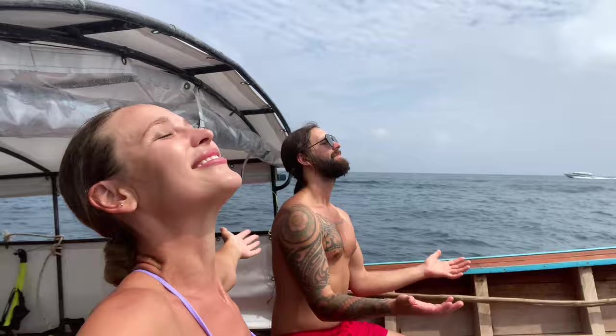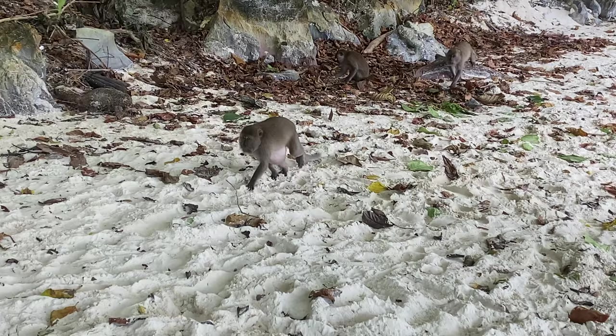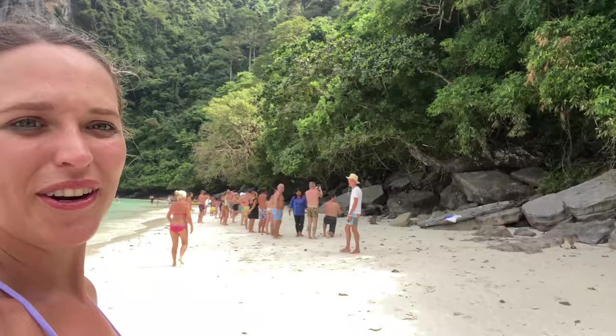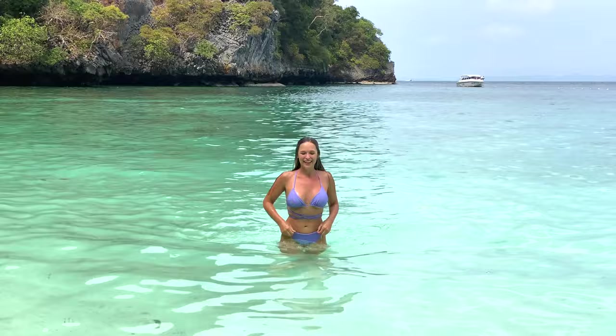Now we're heading to our last stop which is Monkey Beach before we head back — and that was six hours gone just like that. The sun has come out too. Here we are at Monkey Beach — I can see why they call it Monkey Beach. There are many, many macaques — they are in their gangs ready to steal people's things. There are 50 over there! That seems to be the highlight for all the tourists.